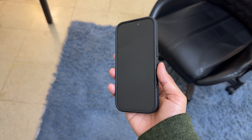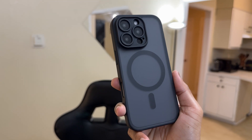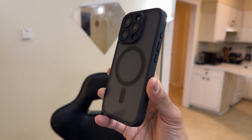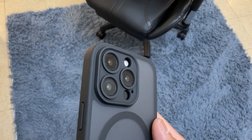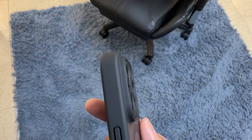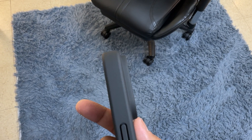Despite its robust protection, the case has a slim design that adds minimal bulk to your device, maintaining the sleek profile of your iPhone. One of the standout features of this case is its enhanced camera security — it features an extended rim around the camera setup, protecting your lenses from scratches and impacts effectively.